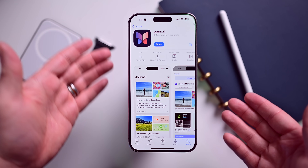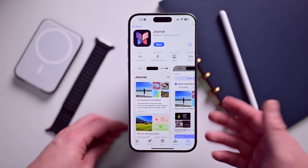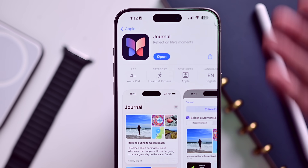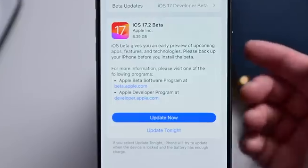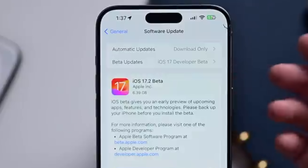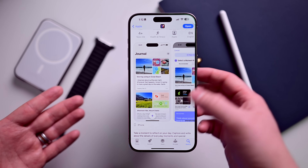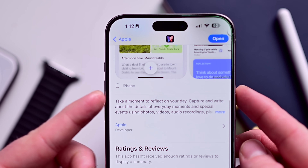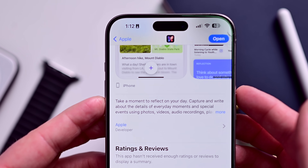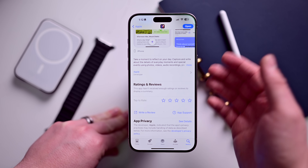Here we are with my iPhone 15 Pro Max, and I have the Journal app that we're going to be checking out. This does automatically install with iOS 17.2, but it is technically available on the App Store. You can only download it if you have iOS 17.2, so not everyone can just download this from the App Store, but you can view the listing and check it out. Right now it is only available on iPhone. In the future, this could be coming to iPad and Mac, but right now it's iPhone only.